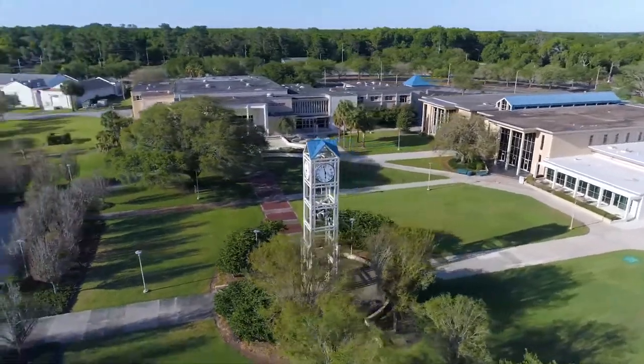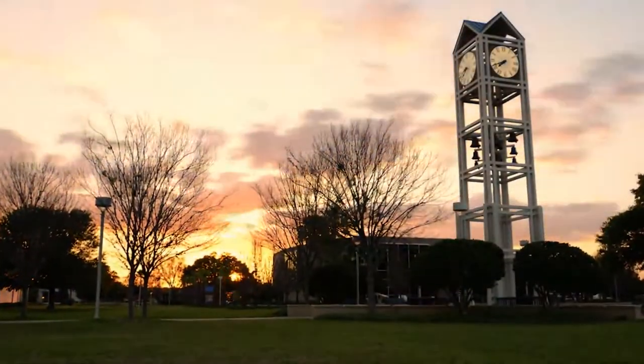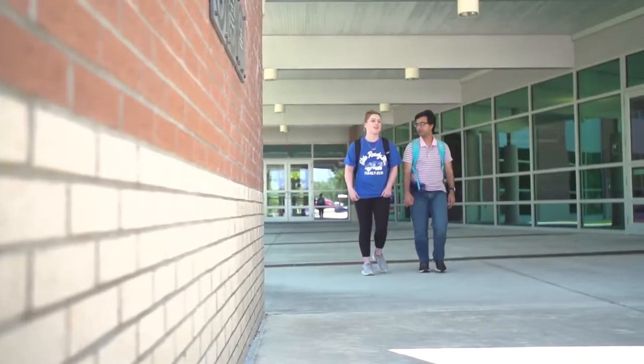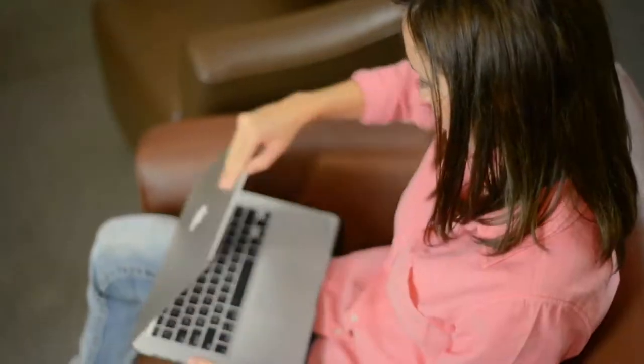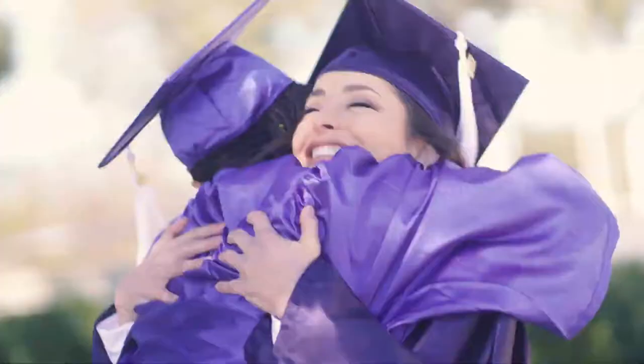We finish our tour here at the CF Ocala Campus Bell Tower, built for our 50th anniversary. As you can see, CF is a great place to be and offers the full college experience for students. Whether you join us here at the Ocala Campus, or another one of our great campus locations, or perhaps online, we look forward to welcoming you as a CF Patriot.